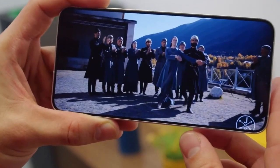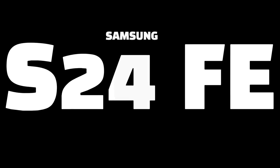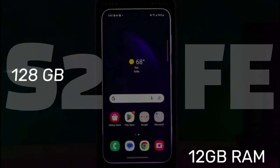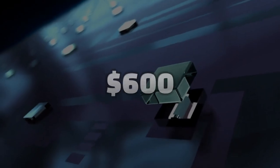In India, there's some buzz as well. According to sources, the Galaxy S24 FE might offer 12GB of RAM, with storage options of 128GB or 256GB, priced around Rs. 50,000, which is roughly $600.